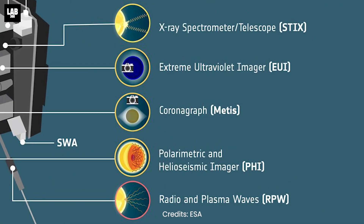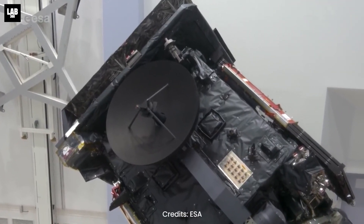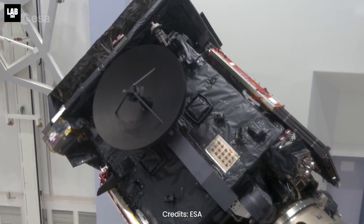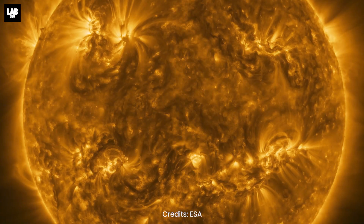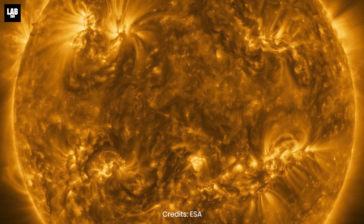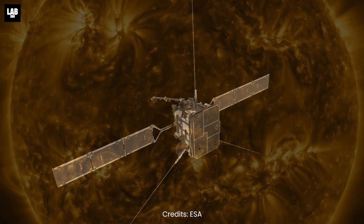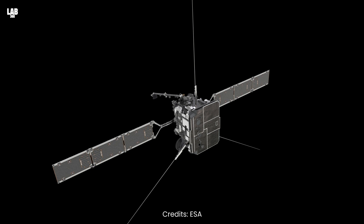Solar Orbiter will collect data from the sun in a variety of ways. It will use its extreme ultraviolet imager for high-resolution observations, via which we expect to get a clear image of the sun. The solar wind emitted by the sun will be measured in real time as it passes by the spacecraft using its immobile instruments.